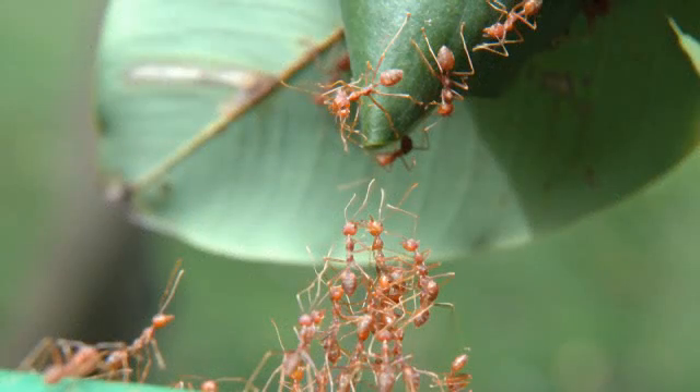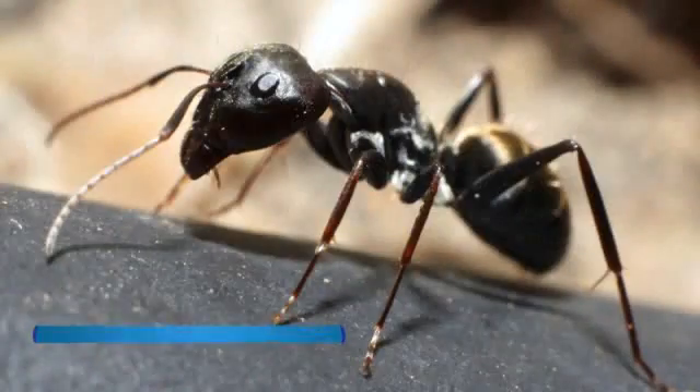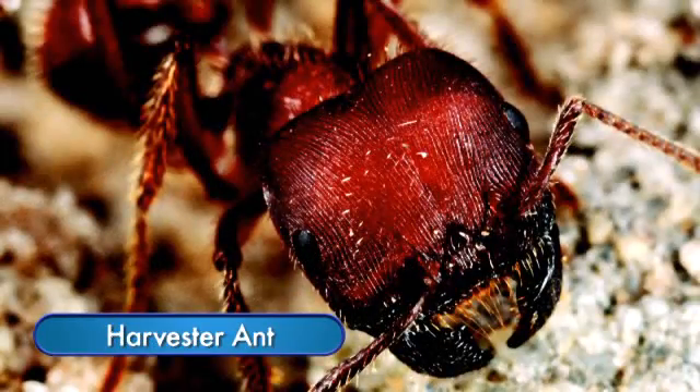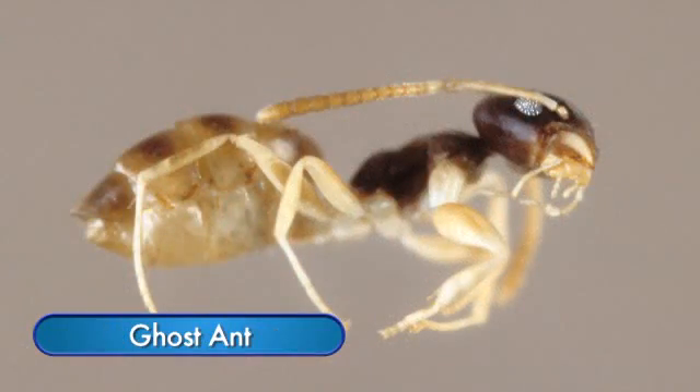Ants are very strong for their size and can carry loads up to 20 times their own weight. There are more than 700 species of ants that live in the United States, and more than 25 of these species are known to infest homes and other structures.